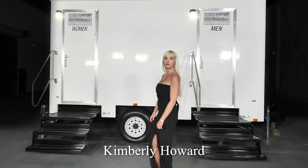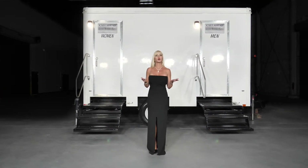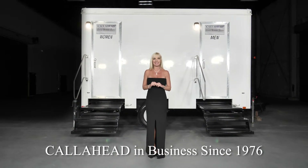Hello, I'm Kimberley Howard, employee of Call Ahead and wife of Call Ahead's President and CEO Charles W. Howard. Call Ahead has been delivering the world's best portable restrooms to New York's construction industry since 1976.